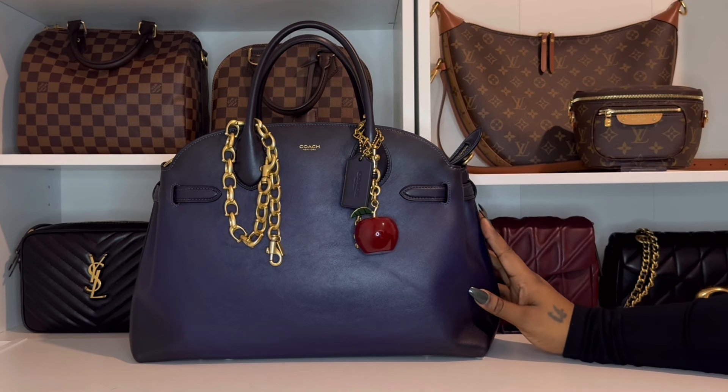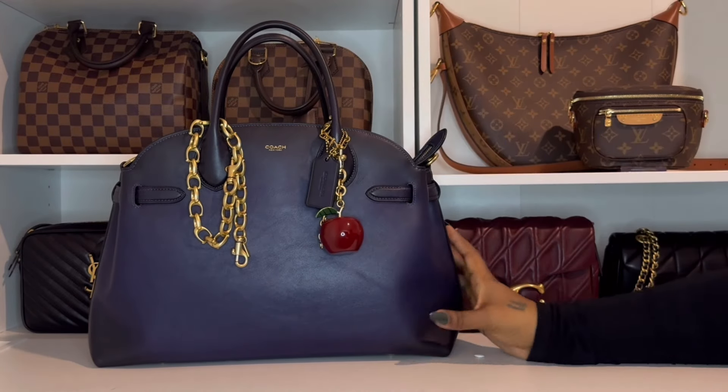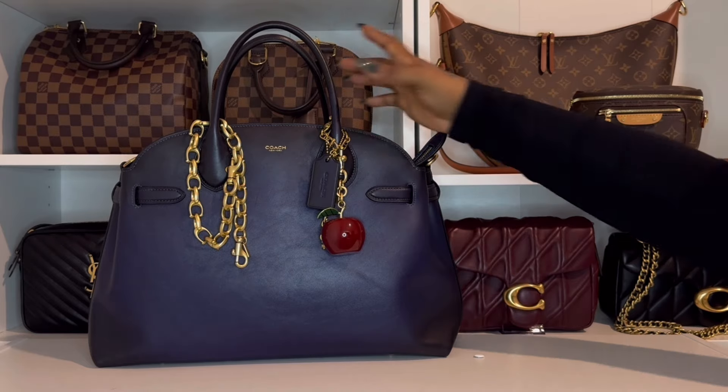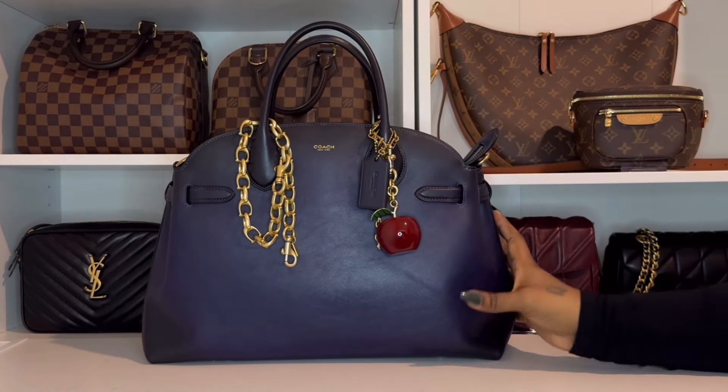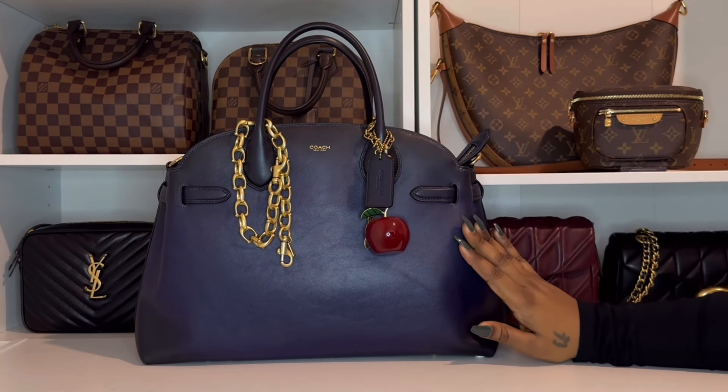I've had this bag for a little over two weeks now and I have been carrying it almost the entire time. I have to say it's quickly become my favorite Coach bag. Of course that can always change, but the size and the soft leather have made it the perfect everyday bag.